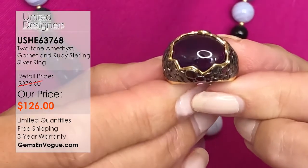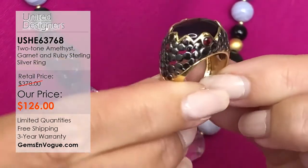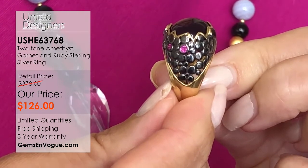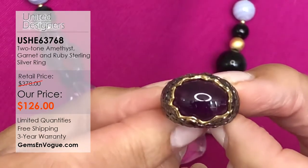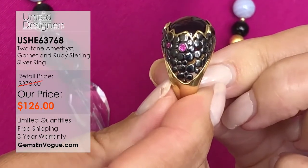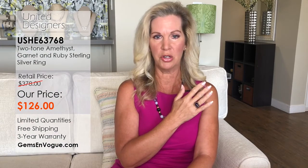That stone is so beautiful — look how clean it is. It's a cabochon cut stone. I love her designs, very beautiful in how she's designed them. Almost an organic feel with all that beautiful 18-karat gold embrace touching the stone. Down the shoulders there's ruby and garnet, and over 7 grams of precious metals. What a beautiful setting on the finger with all these gorgeous stones surrounding it.